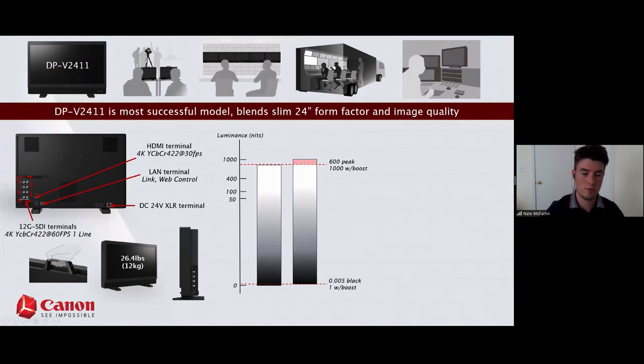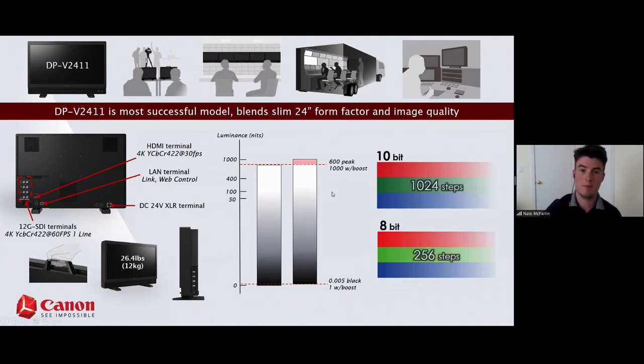The 2411 has a boost mode. You're not really expanding dynamic range — you're taking the full range and pushing it up on a nit scale. Natively the 2411 is 600 nits with a 0.005 black level, but when you enable boost, you're pushing up your whites to see all that highlight detail, though your blacks will suffer — going from 0.005 nits to 1 nit. Stepping up from the 17 series to the 24 series also gets you a 10-bit panel instead of 8-bit.